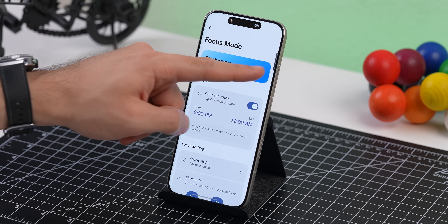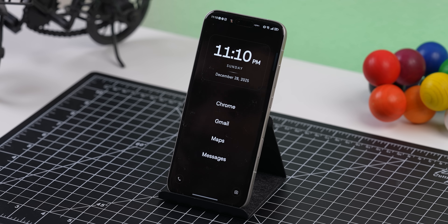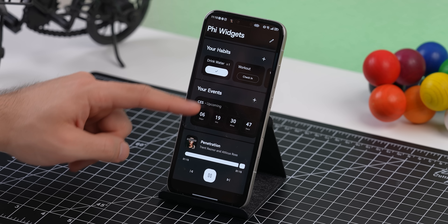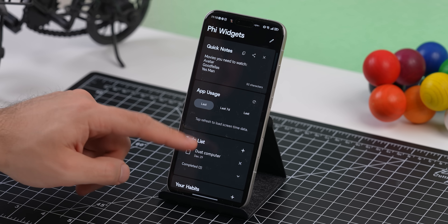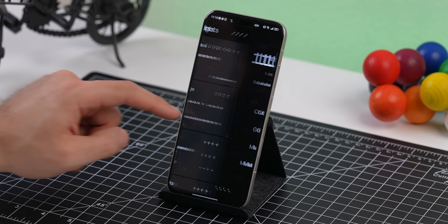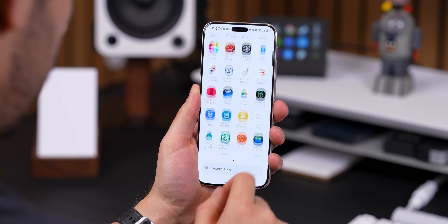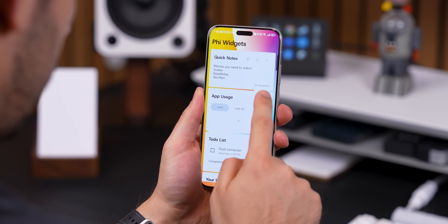It also has a nice focus mode where, when enabled, it'll darken everything on the home screen and hide all the distracting apps — even the app drawer — except for your essentials, and it still lets you access the leftmost screen with all those useful widgets. I will say, it's not perfect — it only launched in November so it still needs a little polish — but it has a ton of potential. Definitely keep an eye on this one if you're looking for a fresh take on your home screen.